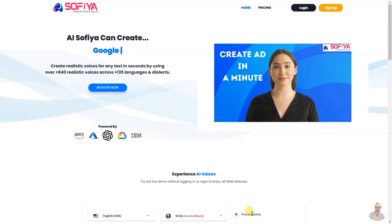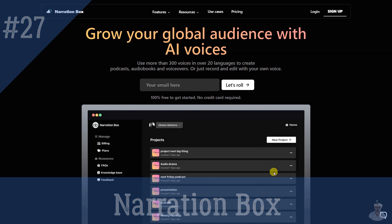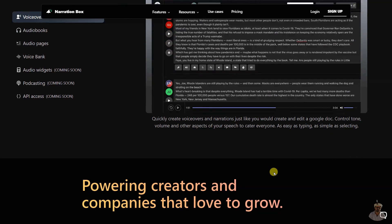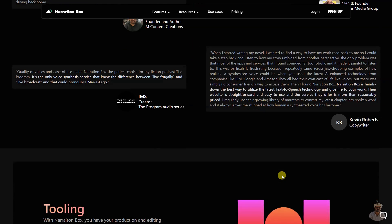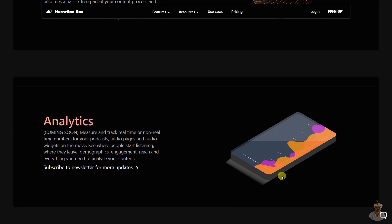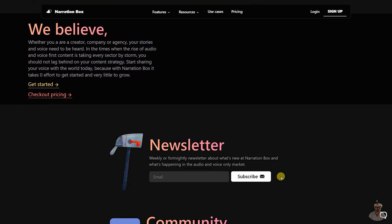Narration Box is a voice synthesis service that enables users to create voiceovers, narrations, audiobooks, audio pages, podcasts, and more. It features more than 300 AI-enhanced human-like narrators in over 20 languages, a power-packed speech editor, and audio widgets for blogs and news sites. It also includes resources such as FAQs, feedback, and updates, and is free to get started with tools for distribution, analytics, and monetization.